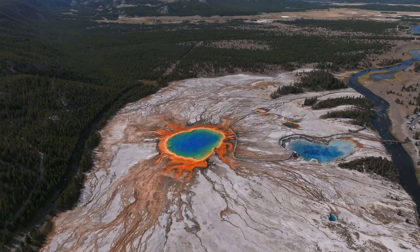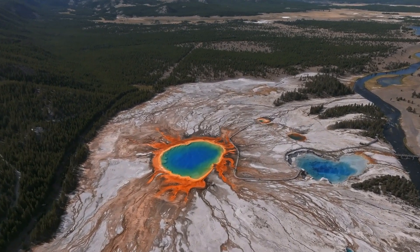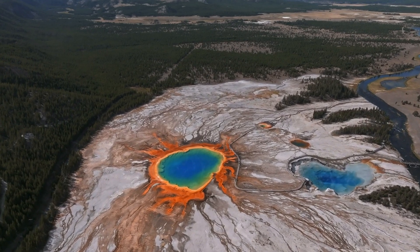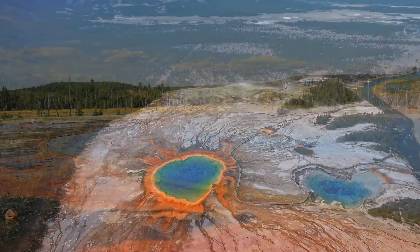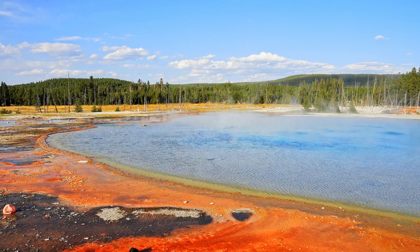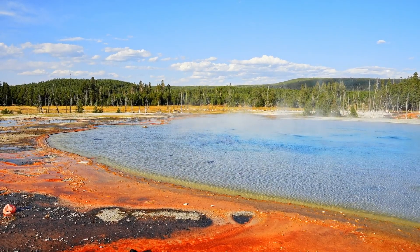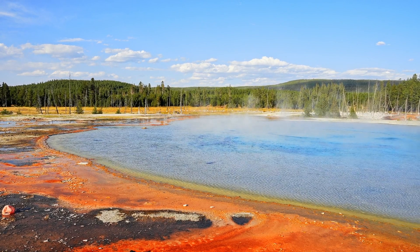Yellowstone National Park, renowned for its breathtaking landscapes and geothermal wonders, is now at the center of a potentially alarming geological development. Amateur researchers and avid watchers of the park's live cameras have observed a large bulge forming beneath the park, sparking concerns that a significant geological event may be brewing.